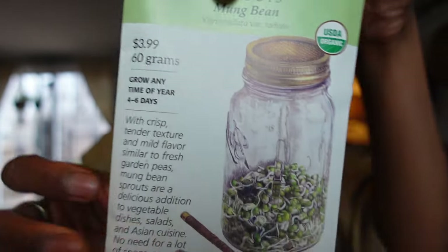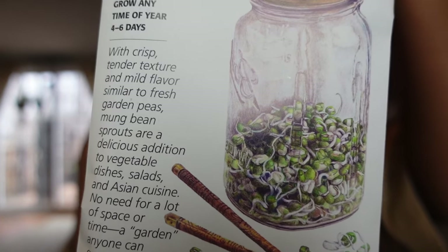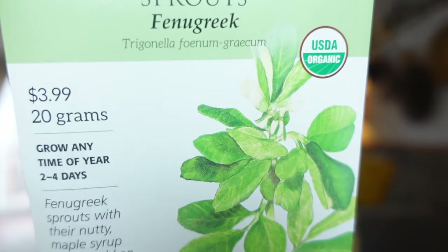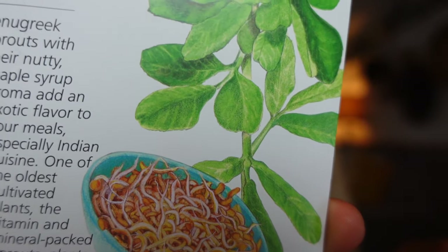Mung beans are currently the sprout that I buy the most because I love the crunch, but I do not like the price. Grown and eaten by the Chinese for over 3,000 years, mung bean sprouts are high in protein, iron, magnesium, many vitamins, and are a good source of dietary fiber. It's almost impossible to find fenugreek sprouts in stores. The seeds are packed with essential vitamins A, B6, and C.